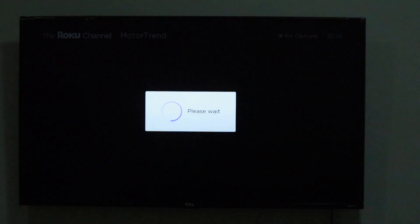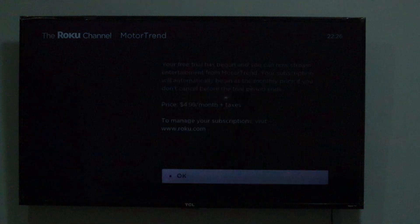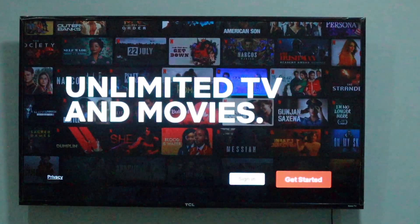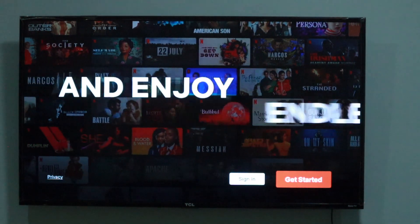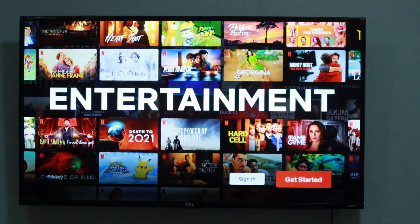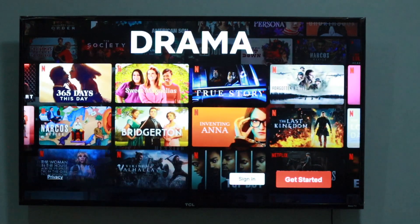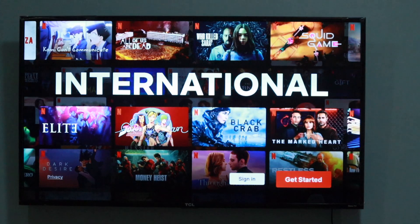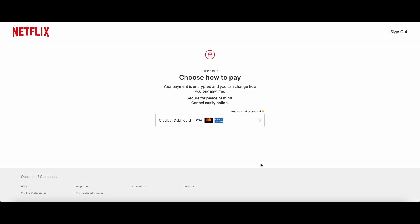Your subscriptions will renew automatically until you turn off auto-renew or cancel the subscription through Roku's platform. If you went with the first option, you can cancel your subscription through a streaming service provider's own Roku channel or their website or mobile app. For instance, if you subscribe to Netflix, Hulu, Apple TV, Prime Video, or any other streaming service not managed through Roku, simply log in to the respective website or contact the service provider directly to cancel.